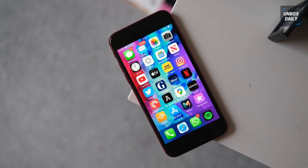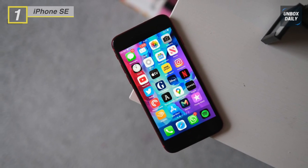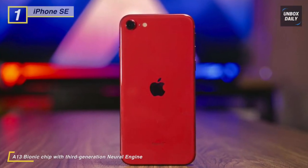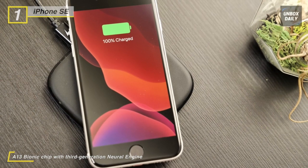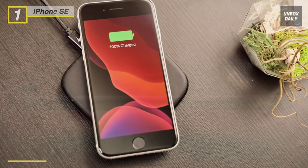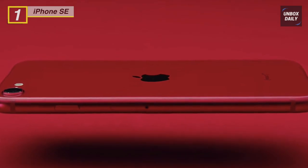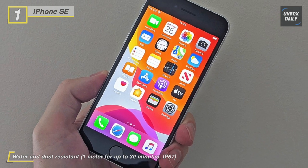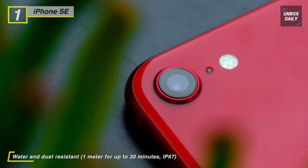Finally, at the top of the list we have the iPhone SE. This smartphone comes with a 4.70-inch touchscreen display with a resolution of 750 by 1334 pixels and a pixel density of 326 PPI. It supports wireless charging as well as proprietary fast charging. The rear packs a 12-megapixel camera with an f/1.8 aperture and autofocus, while the front sports a 7-megapixel camera with an f/2.2 aperture for selfies.